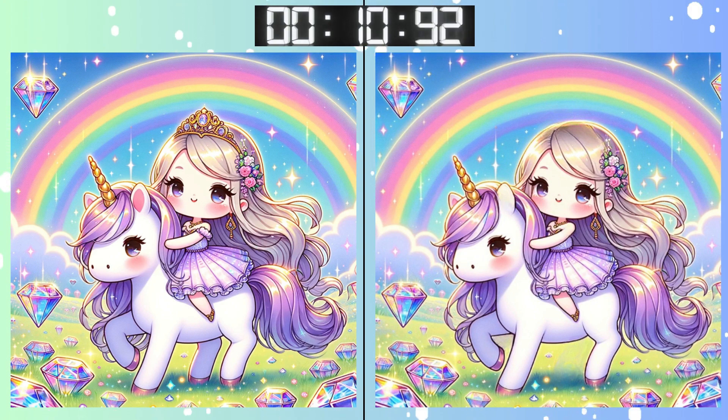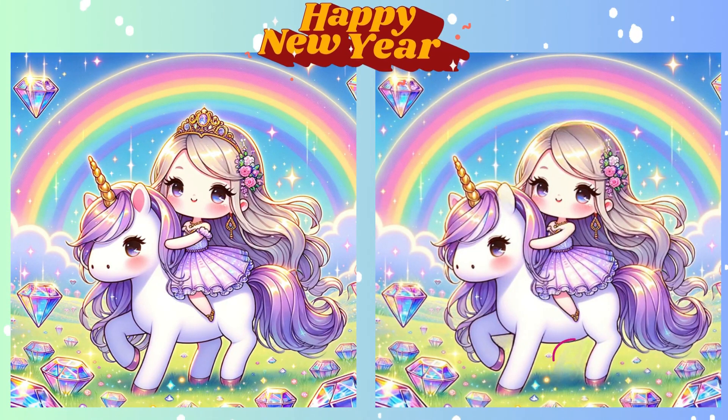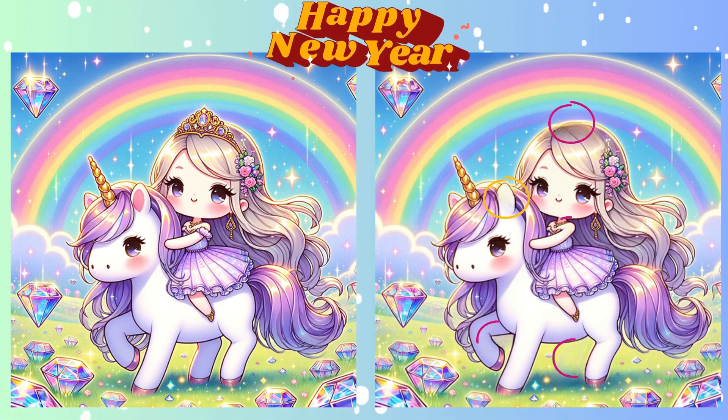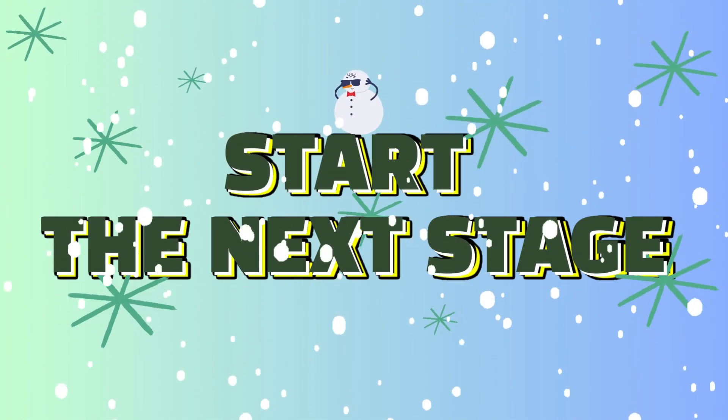Are you confident in your answer? Time's almost up! Stop! Time's up! Time to see if you nailed it! Highlighting the difference now! Ready for more? Let's go!